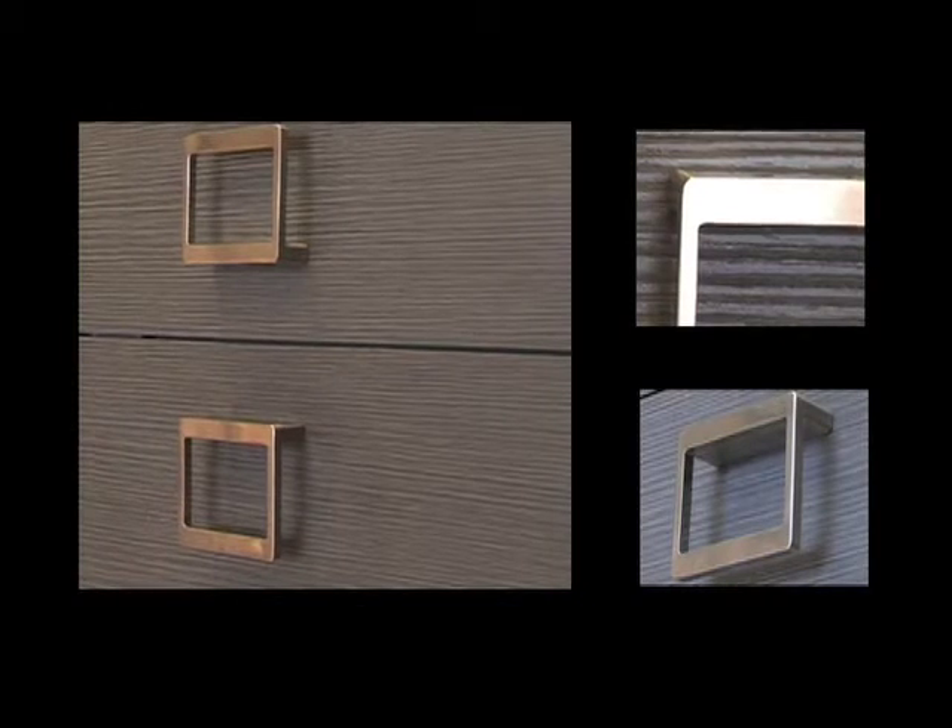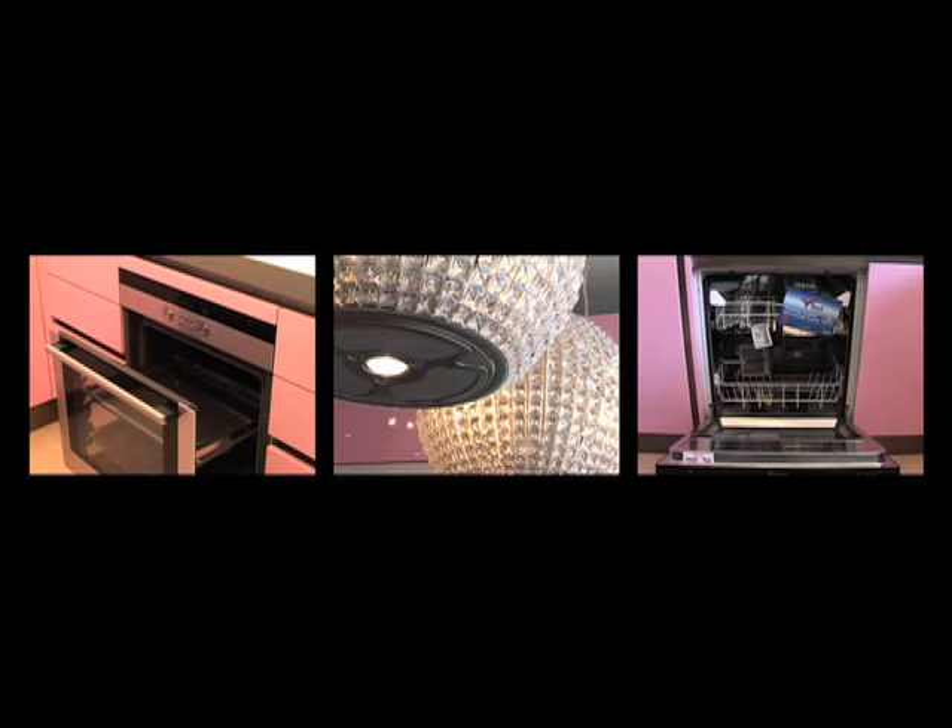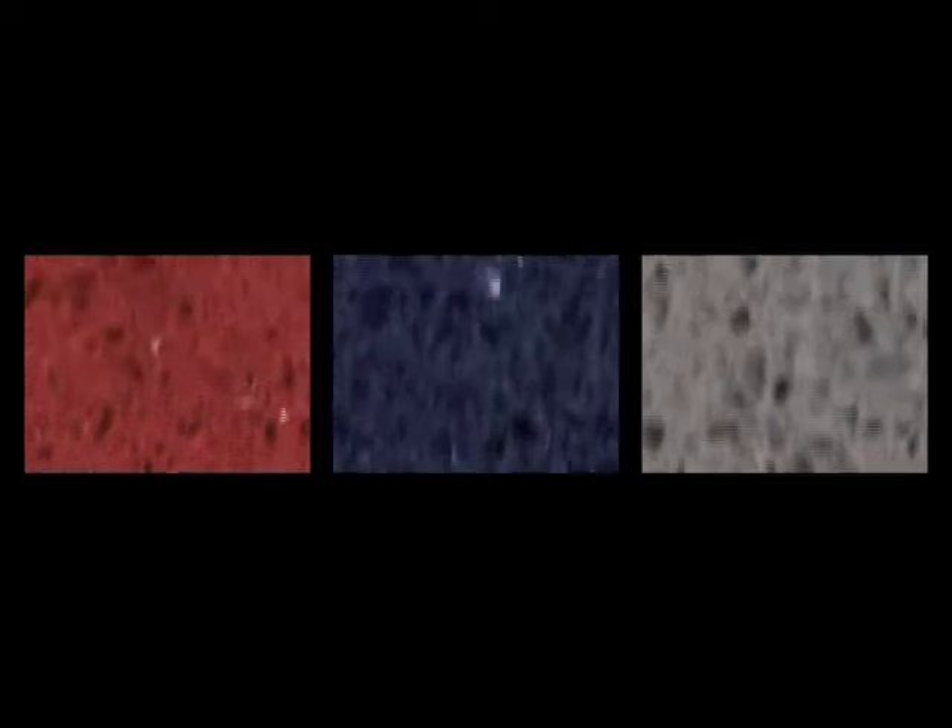To see the Kitchens Italiana range for yourself, please visit our showroom on 72B George Lane, South Whitford. We hope to see you soon.